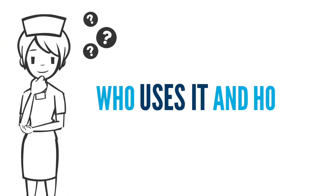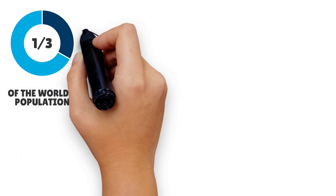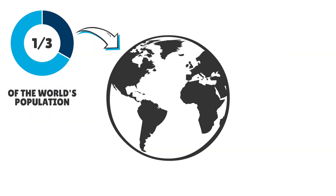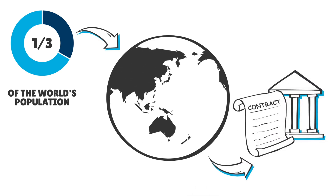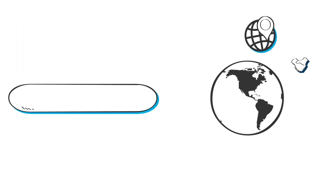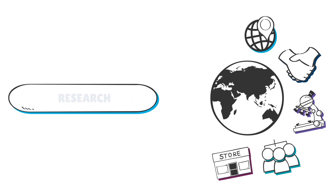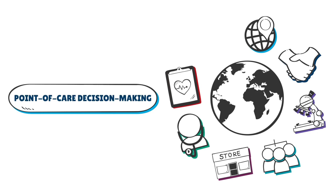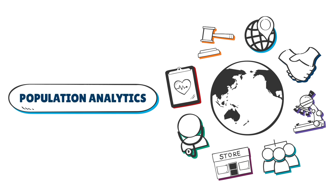Who uses it and how? Accessible to approximately one-third of the world's population, SNOMED CT is used around the globe. In some countries, it is mandated as part of a country's health legislation. There are many different uses of SNOMED CT such as data entry, clinical information sharing, research, point-of-care decision making, management, and even large-scale population analytics.